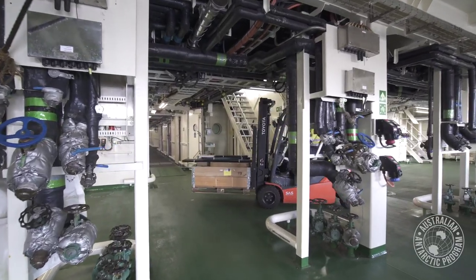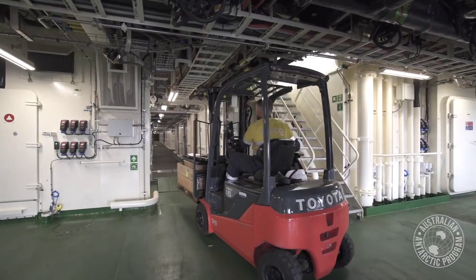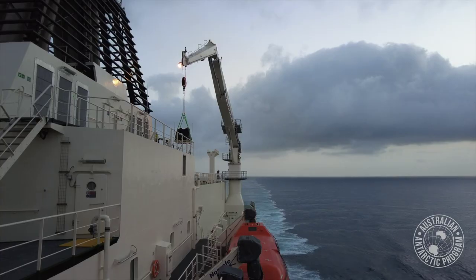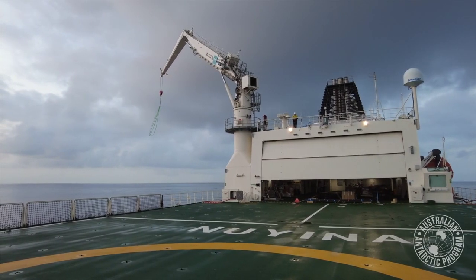We've got an alleyway on deck number four where we can forklift things down to the aft science deck. We've got a side platform door that we can lay down to 90 degrees and use our 15-tonne heli deck crane to lift them onto the back of the heli deck. Sometimes we'll be doing sling loads with the helicopters ashore.